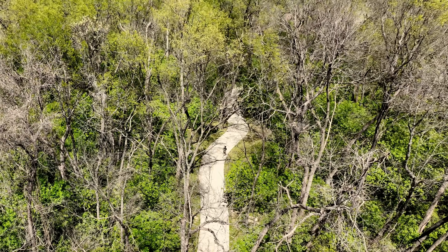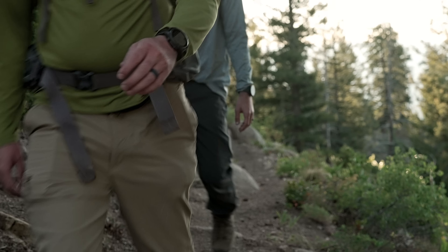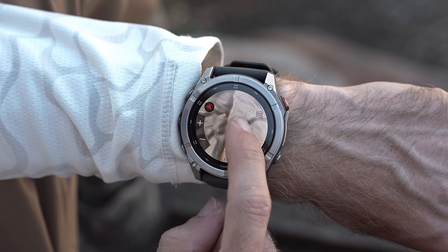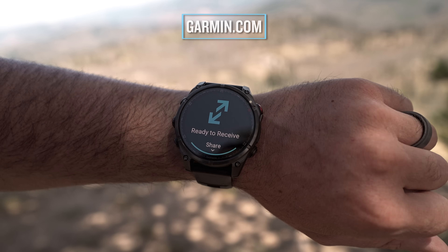If your pursuits make it impractical to carry a phone, or you're looking for the next breakthrough in smartwatch technology, connect on the go, phone-free, with the Fenix 8 Pro Premium GPS Smartwatch. For more information on this and other devices, be sure to head on over to Garmin.com.